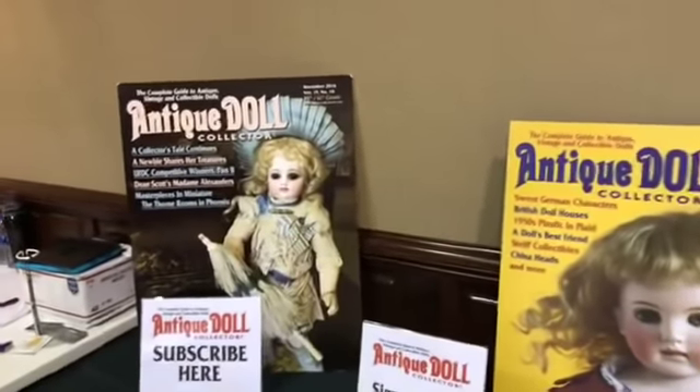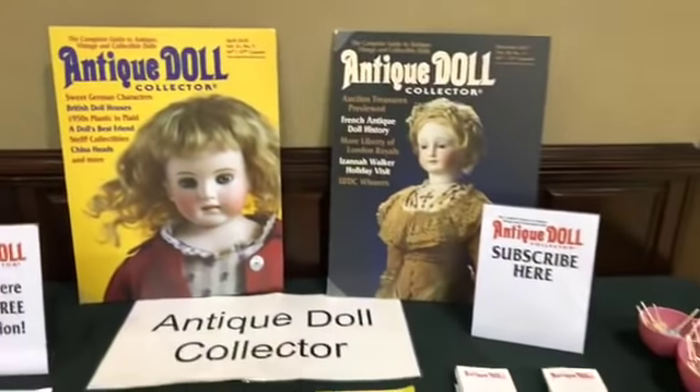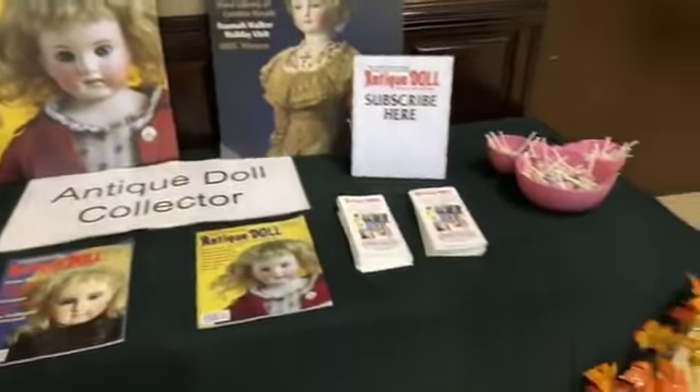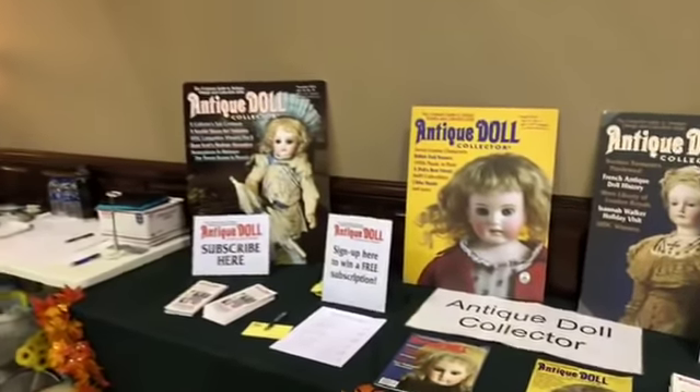You can visit Antique Doll Collector on antiquedollcollector.com. They also have a Facebook, and Bridget has been doing a great job posting lots of pictures from this event. Make sure to subscribe to Antique Doll Collector.